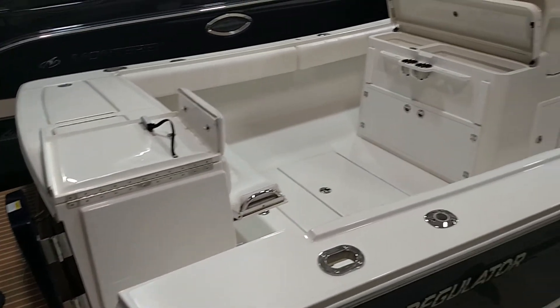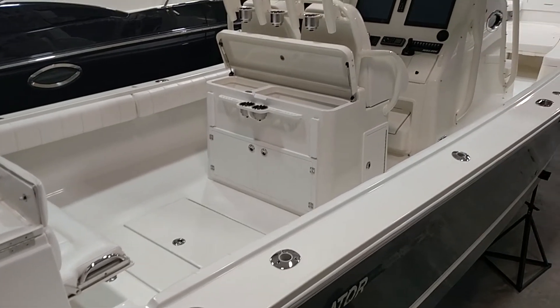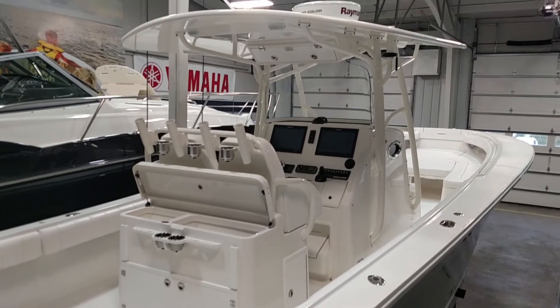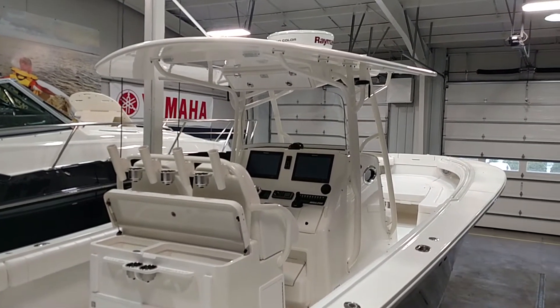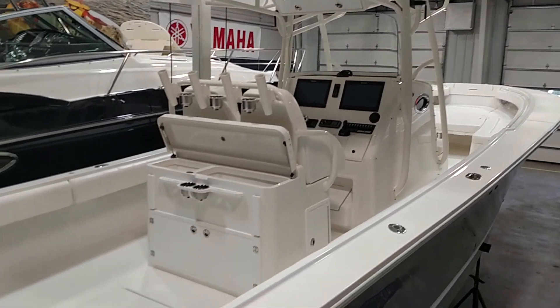This boat does feature the Yamaha Joystick Helm Master. Here's a quick overhead shot of the entire boat. Got a folding aft bench seat in the cockpit that folds up on the transom. Raymarine electronics, filler cushion for the bow, great seating, and great fishing access throughout the boat.